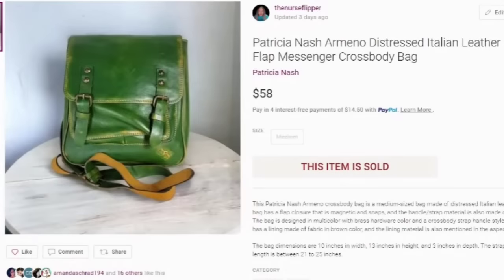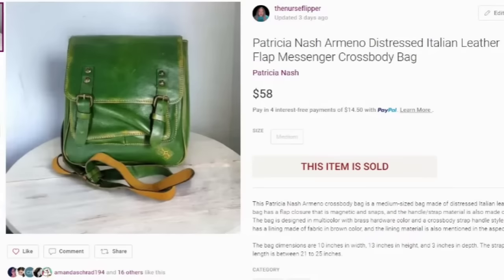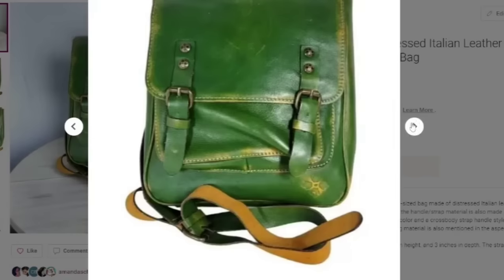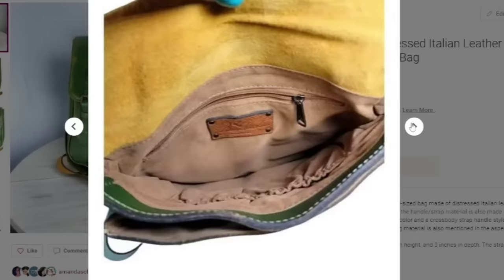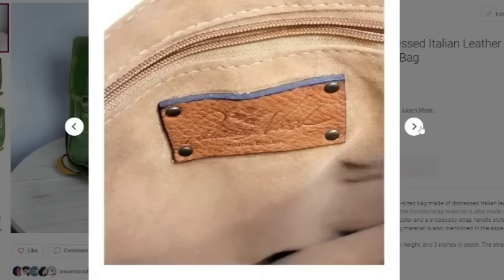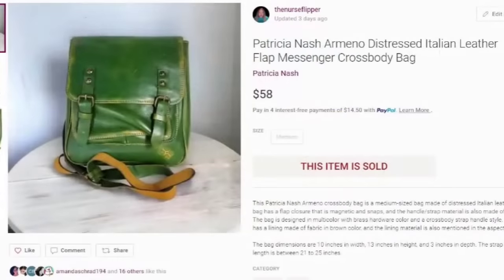Moving on to Poshmark. Yesterday I sent out some offers on items that had been listed a while — 30% off with a little discounted shipping. You can bulk send offers on Poshmark from your closet. I tried to stay with higher-priced items because when you give 30% off, you cut out quite a bit of profit. This one I picked up in Phoenix, Arizona for $5. It's a Patricia Nash bag, about a $40 profit. Poshmark does take a little more in fees. It has some wear and scratching, and it was listed about five or six months.